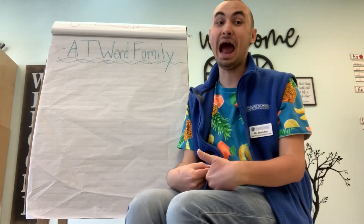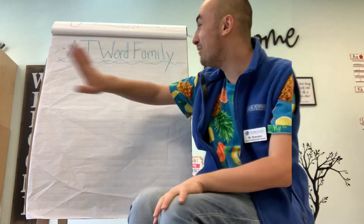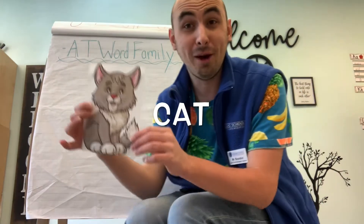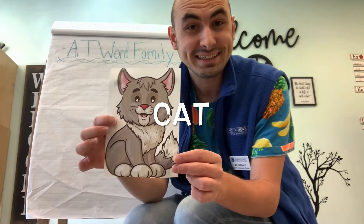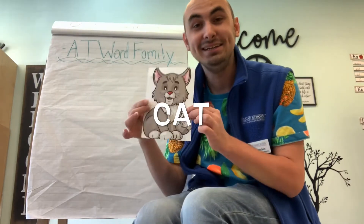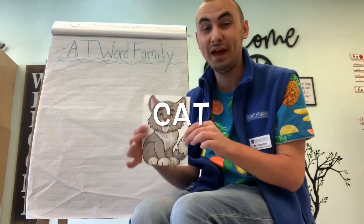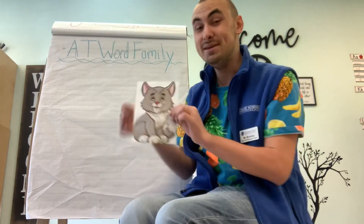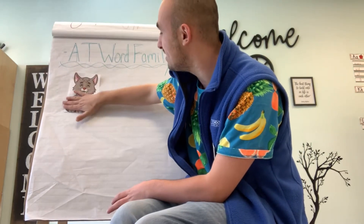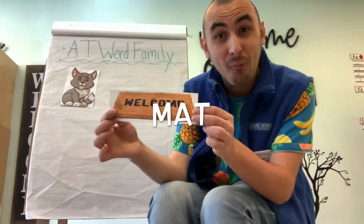If it does belong in the AT word family and it ends in the AT sound, we're going to put the picture for that word on our AT word family poster. You know what this is? That's right, this is a cat. Does a cat belong in the AT word family? Yes, that's right, because it ends in the AT sound. So let's put the cat on our AT word family chart.